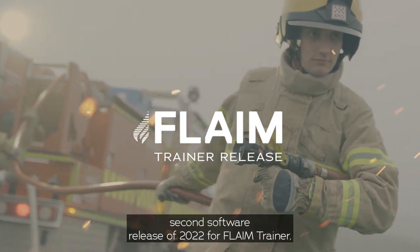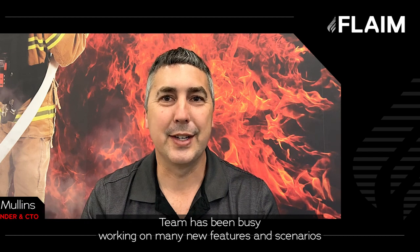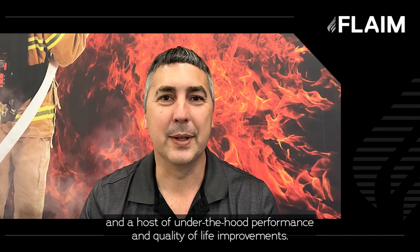Hi and welcome to the second software release of 2022 for Flame Trainer. Our software development team has been busy working on many new features and scenarios, and a host of under-the-hood performance and quality of life improvements.